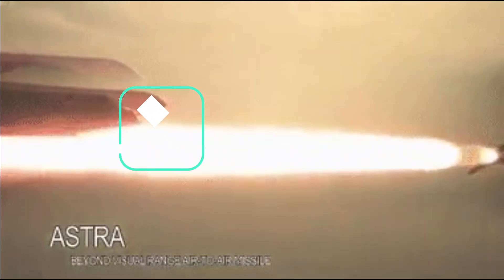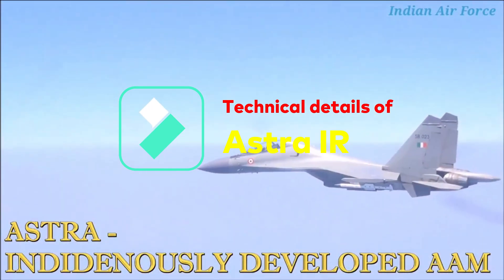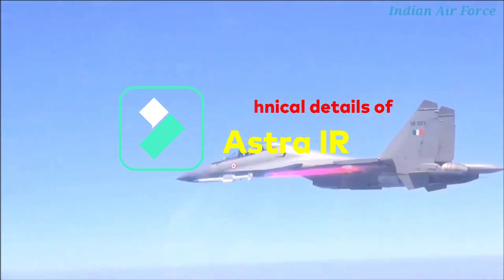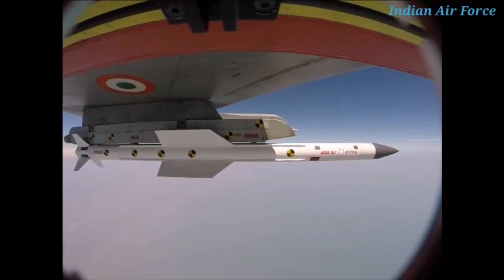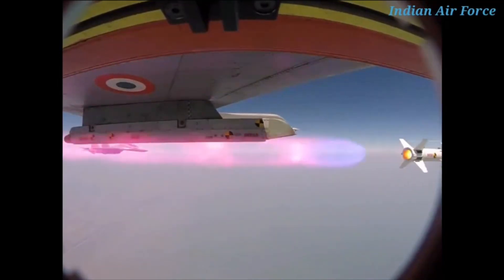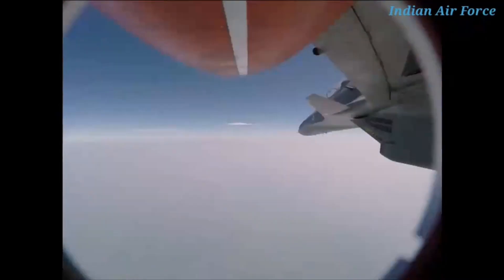Astra IR is an offshoot version of Astra Mk 1, sharing the same airframe but integrated with an imaging infrared seeker. It will be capable of operating in lock-on before launch and lock-on after launch mode — meaning the missile can be fired even before locking onto the target. The IR seeker will allow the missile to autonomously detect, track, and lock on to the target.